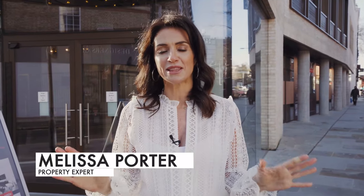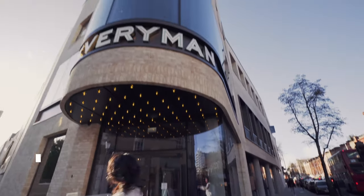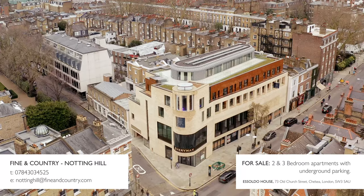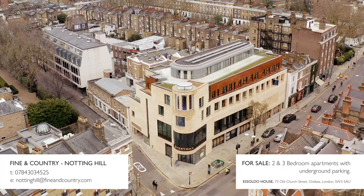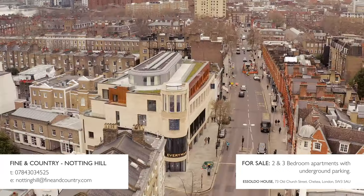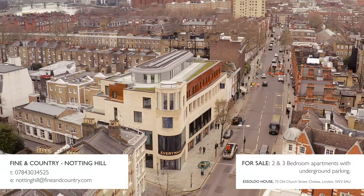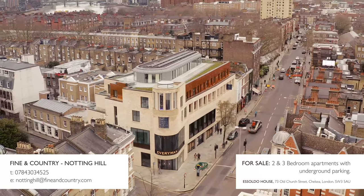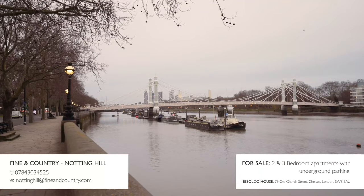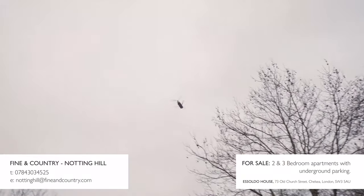Welcome to Chelsea's hottest new residential building, complete with its very own Everyman Cinema — this is Asoldo House. Asoldo House sits regally atop 279 Kings Road, on the corner of Old Church Street, within Chelsea's iconic conservation area north of the River Thames, home to big international film stars and multi-billionaire captains of industry.